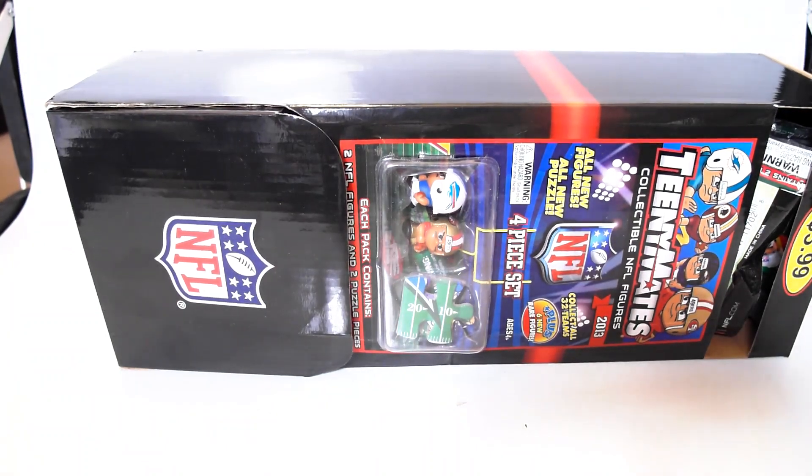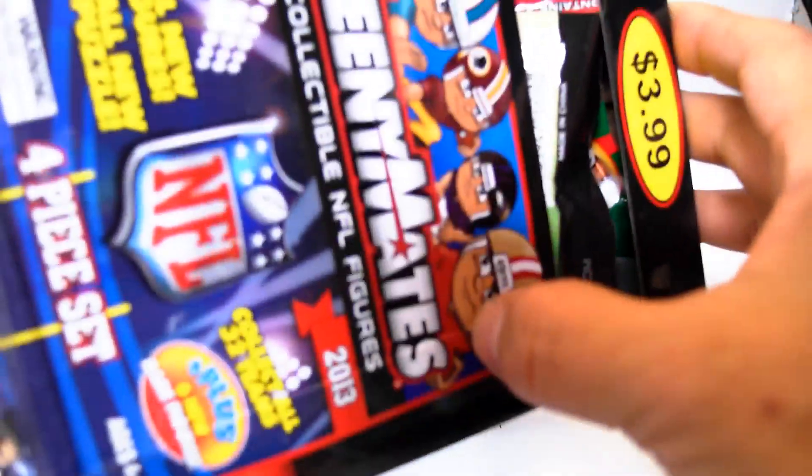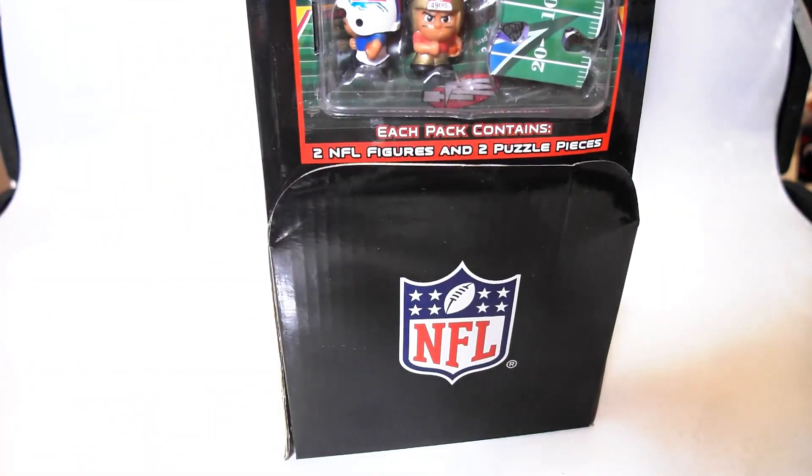What is up YouTubers? It's Mushrooms Toybox and we have another Teeny Mates unboxing, unbagging video.